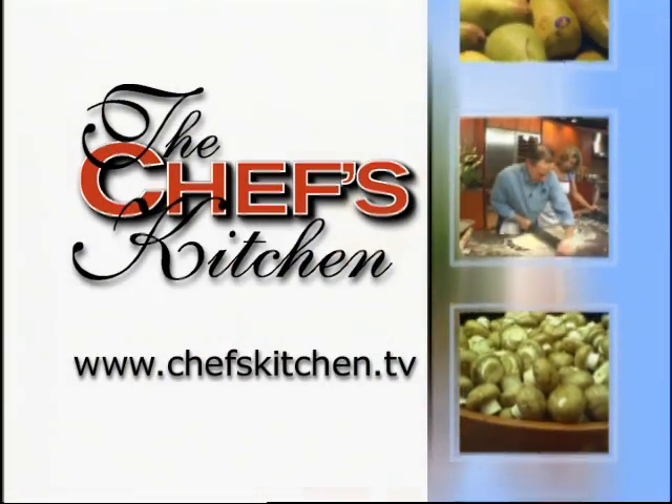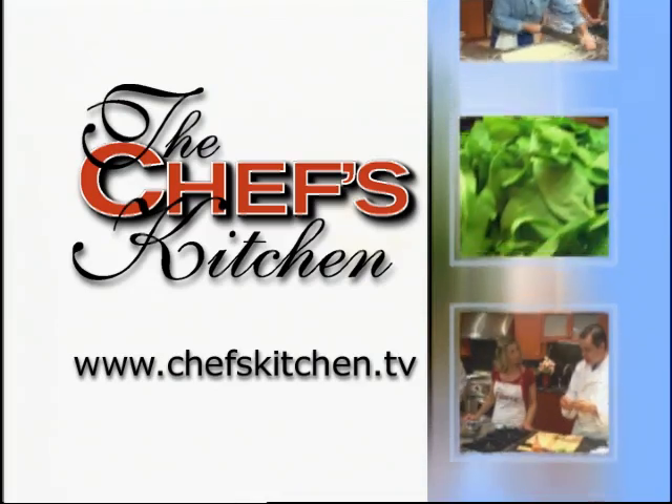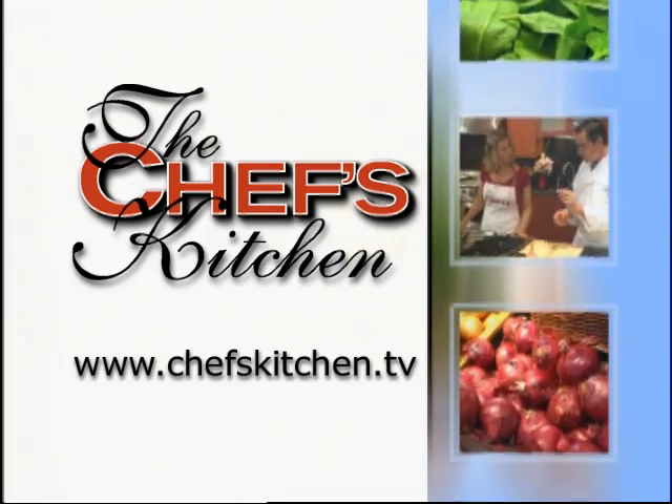To see today's recipe and all of the recipes featured on the Chef's Kitchen, log on to chefskitchen.tv.